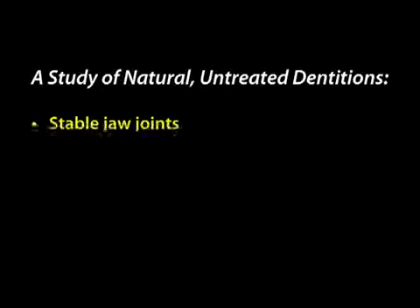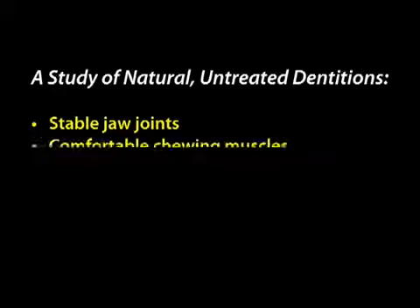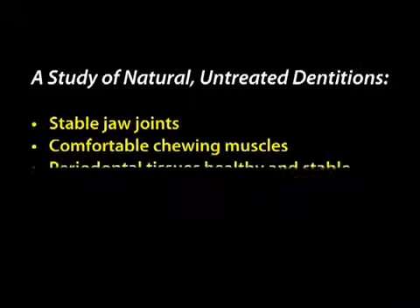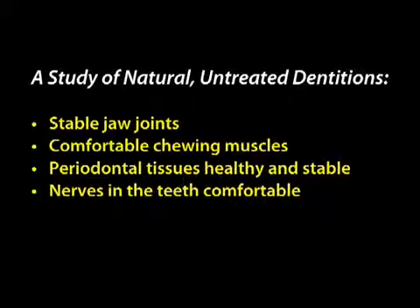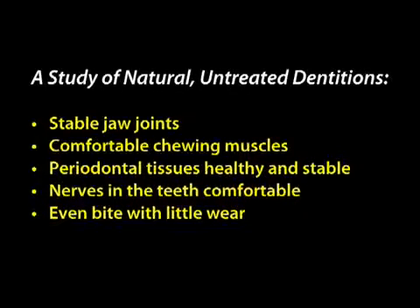The first thing he saw was that the jaw joints were stable — comfortable and secure. The chewing muscles weren't in spasm or painful; they were comfortable. The periodontal tissues, that is the supporting soft tissue and bone, were healthy and stable. The nerves to the teeth were comfortable; the teeth weren't sensitive or aching. When the patient bit together, they had an even bite with simultaneous contact of all the teeth with equal pressure. With time, there was very little wear, and that resulted in the teeth having just beautiful aesthetics.